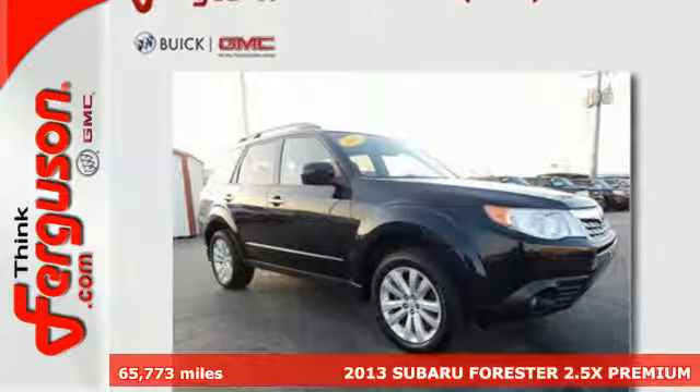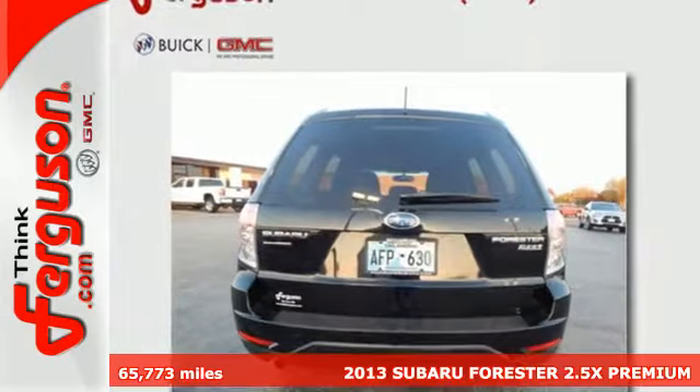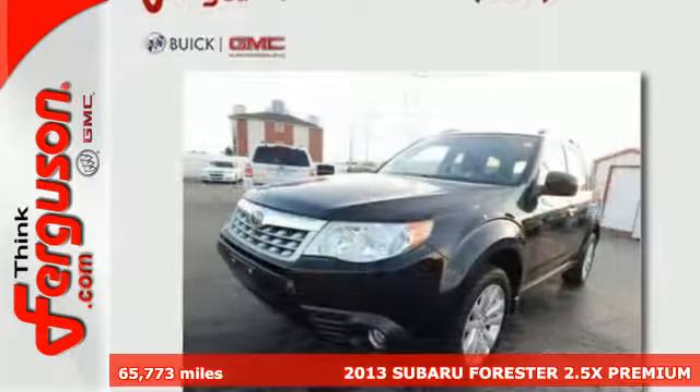It's a 2013 Subaru Forester. It blends many of the best attributes of an SUV with the ride and driving dynamics of a car.